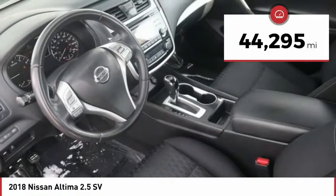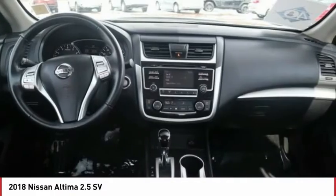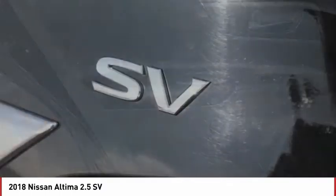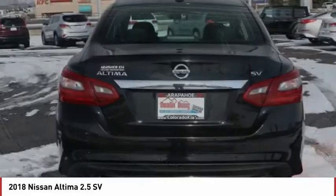This vehicle has less than 45,000 miles. Here are some of this vehicle's great options: power retractable mirrors, automatic transmission, stability control, remote power door locks, Bluetooth, universal remote transmitter, heated steering wheel, cruise control, trip computer, power windows.